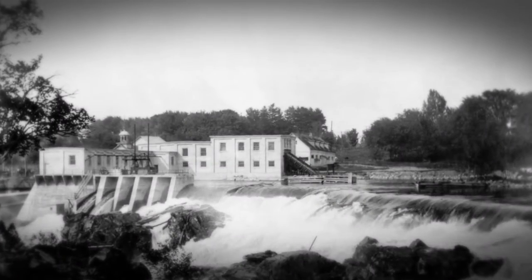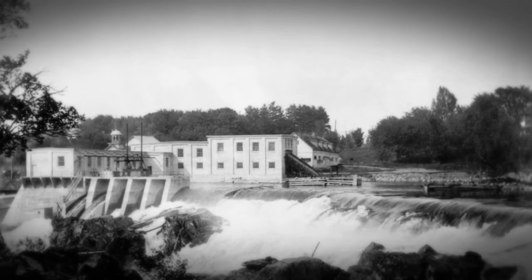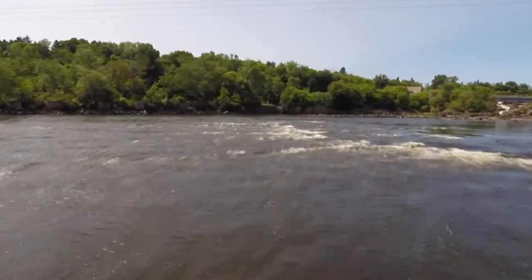L'usine sera détruite en 1960, mais les vestiges peuvent toujours être vus sur la rive ouest de la rivière.